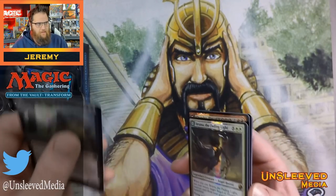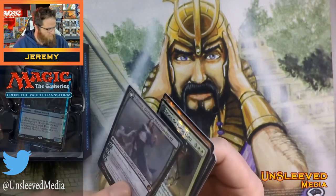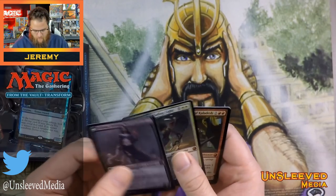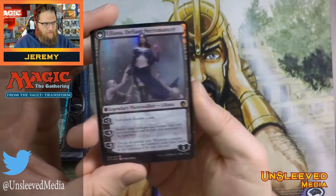The cards are a little bent, but I can tell you the stock is improved. I wish I had a version of one of these flip planeswalkers right next to me so I could put them side by side, but I think the stock is improved.